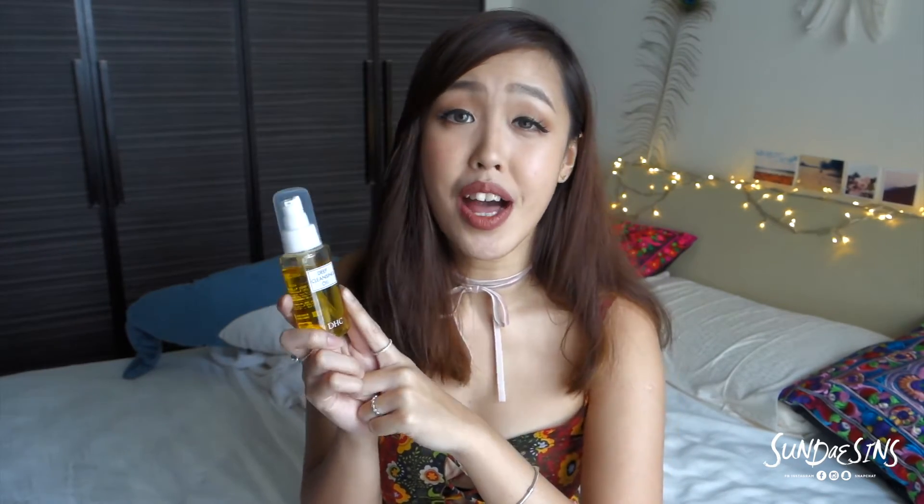Next thing is my makeup remover — this one is from DHC, it's called the Deep Cleansing Oil. I highly recommend makeup removal oils because I am prone to get pimples. I've been using this for a week when I was in Japan and this is the travel size — kawaii ne. Especially for my waterproof makeup, I think this does a very very great job.